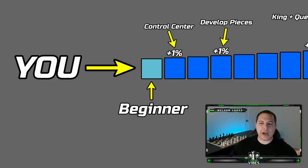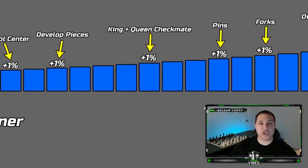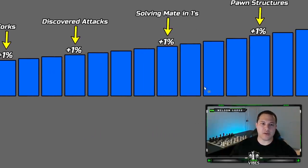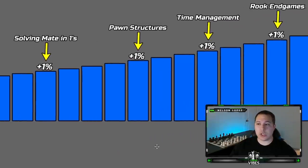I want to take you over to my computer screen and show you an example. This light blue box represents you and how much knowledge you have about chess — you're a beginner. But you decide that every day you're going to learn one new thing: you learn about controlling the center, then developing your pieces, then the king and queen checkmate, then pins, forks, discovered attacks. You start solving mate-in-ones, learn about pawn structures, time management, and rook endgames.